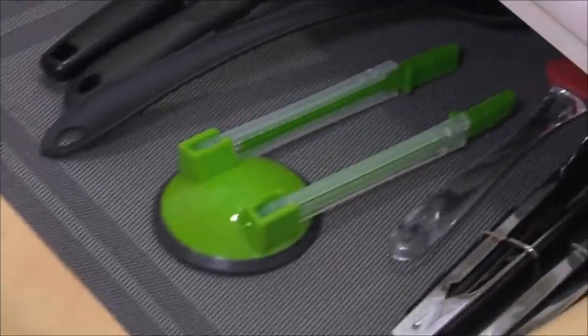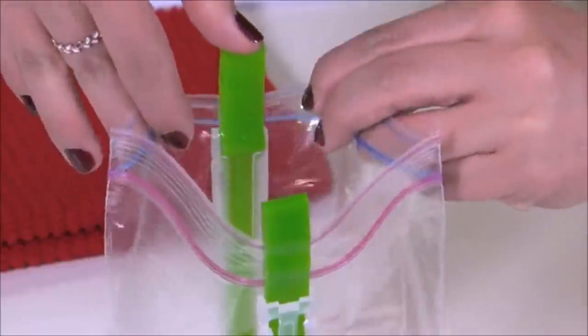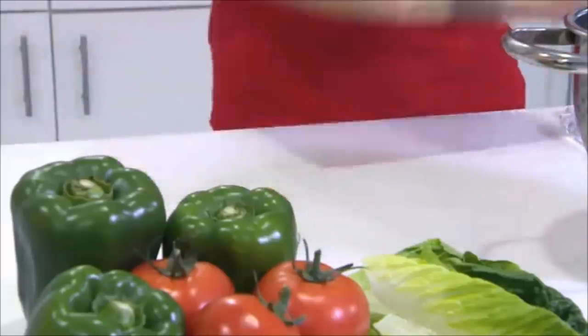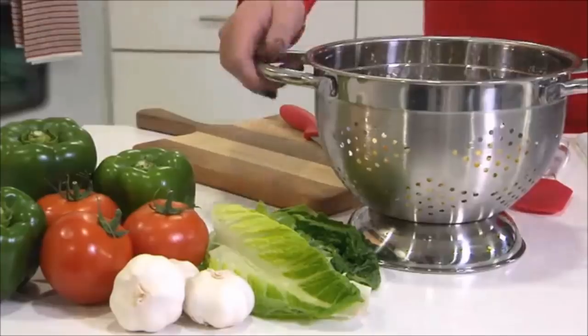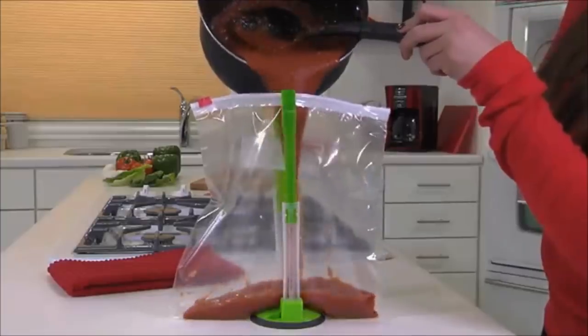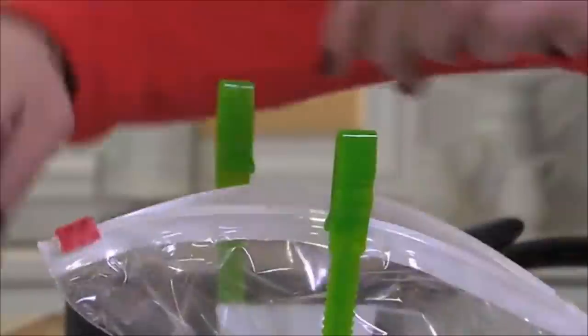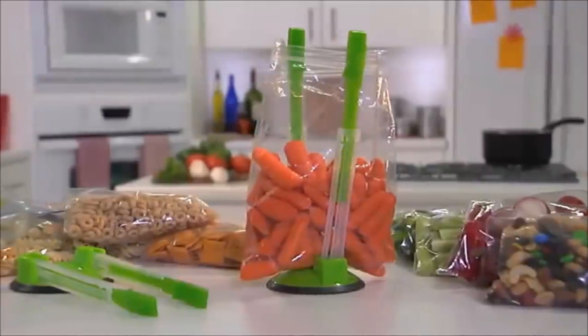7. A clever gadget specifically designed to keep both hands free for pouring liquids into a bag. Especially handy for freezer meals, these sandwich bag racks reduce the likelihood of spills and waste. It securely holds quart and gallon bags, is easy to store, folds flat, and can be easily placed into a drawer.